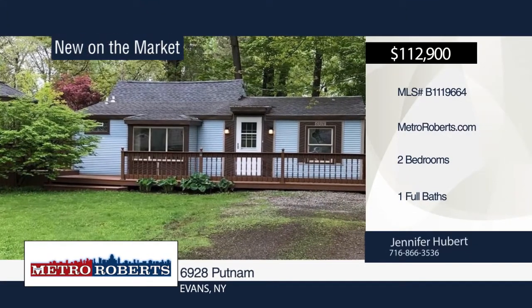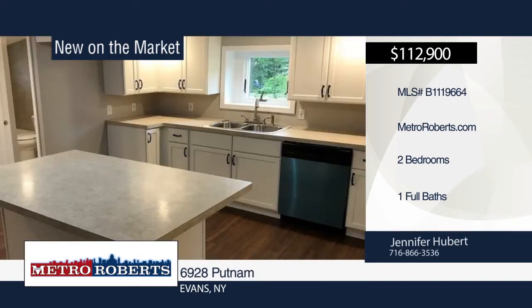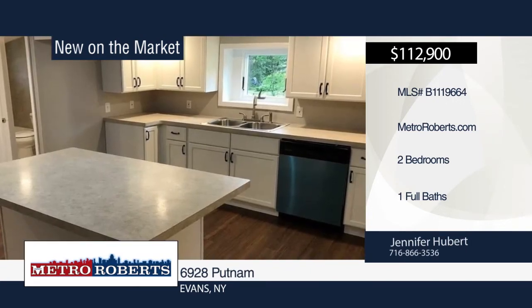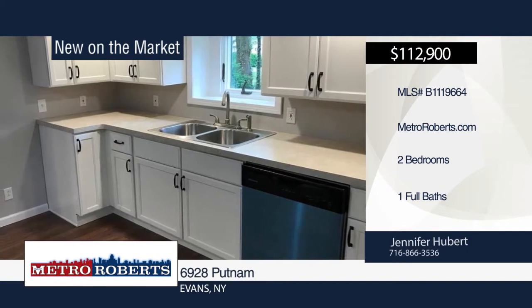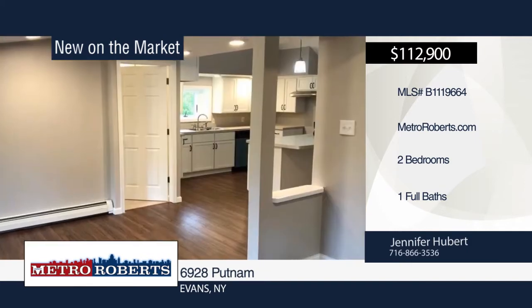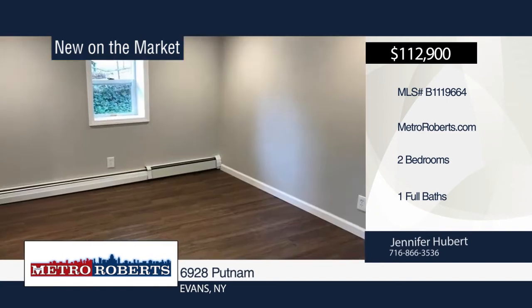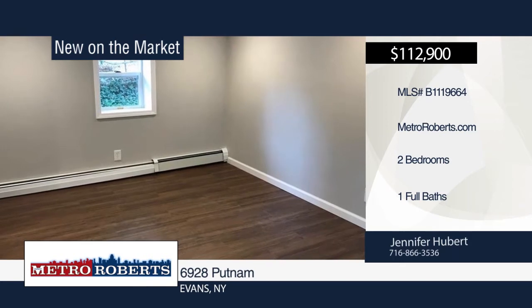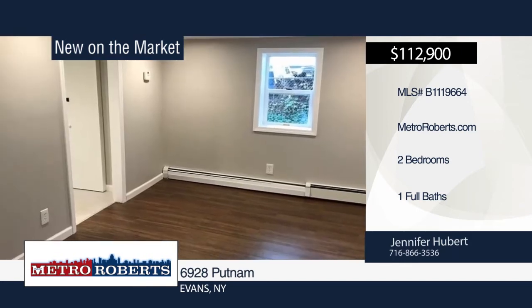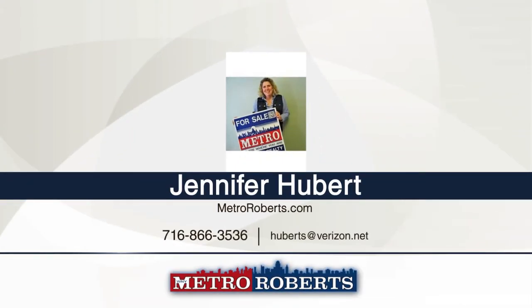Step right up to this totally renovated two-bedroom, one-bath ranch in the heart of Derby. Relax on the large front deck with gazebo and enjoy the summer weather, or spend time by the fire pit in the backyard. Recessed lighting can be found in the living room, kitchen, and dining room. The kitchen boasts beautiful white cabinets, a large island, and a ton of counter space, perfect for cooking. Updates include roof, most windows, and hot water tank. Move right into this great home when you call Jennifer Hubert.